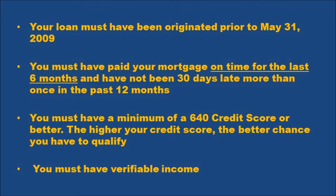You must have a minimum 640 credit score or better. The higher your credit score, the better chance you have to qualify. In fact, as your credit score goes up, the easier it is to qualify and the more upside down you can be on your mortgage. For example, if you're upside down by 150 to 160% of the value of your property, having a 640 or 660 credit score won't be enough — you're going to need to be close to a 700 credit score in order to borrow that much money against the appraised value of your property. And you must have verifiable income.